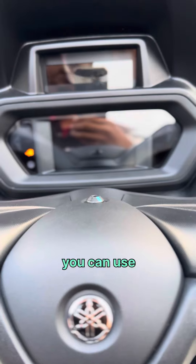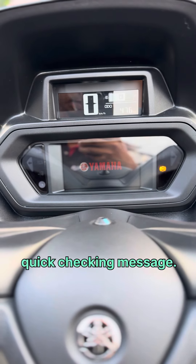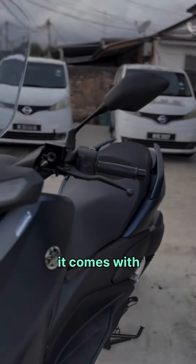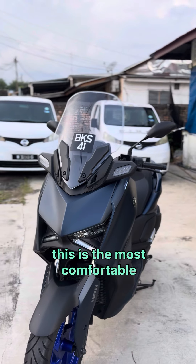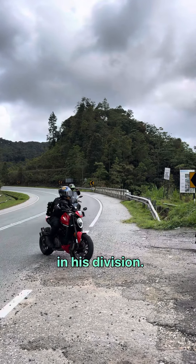You can use Yamaha Y-Connect via Bluetooth to pick songs or quickly check messages for navigation direction. It comes with a Garmin navigation system. No doubt this is the most comfortable and convenient maxi scooter in this division.